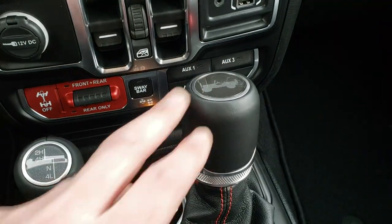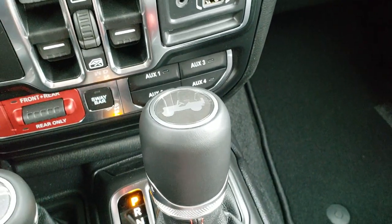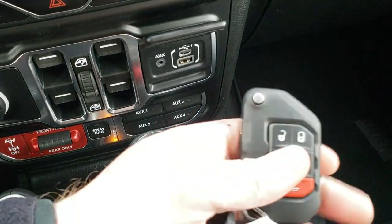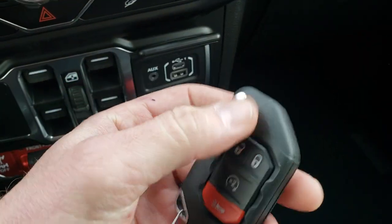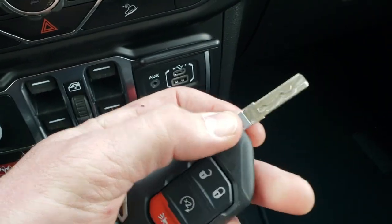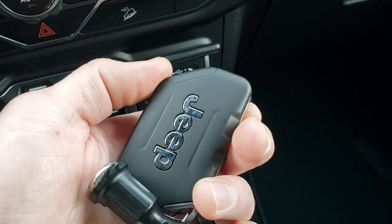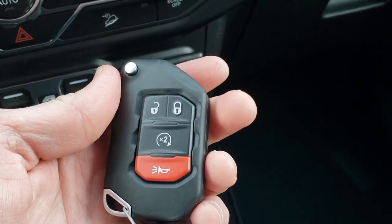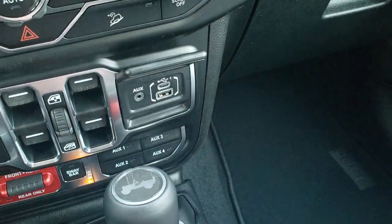4x4 shifter, 8-speed automatic transmission, and the little Jeep logo on the shifter. The key fobs on these are really big and bulky — you definitely know which key you have in your pocket. They feel really well made, very solid, just like a Wrangler, and you get remote start on there as well.